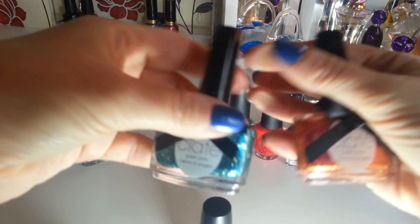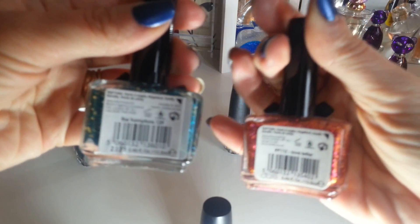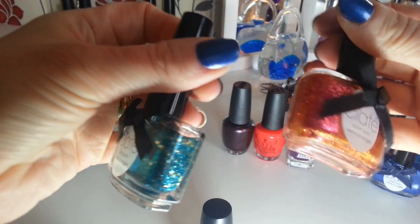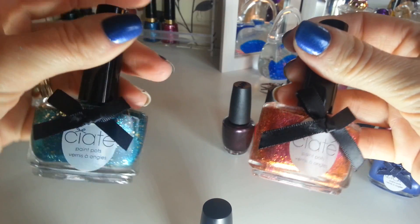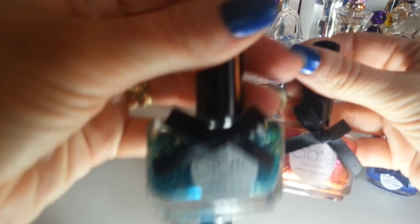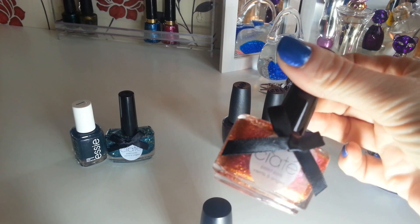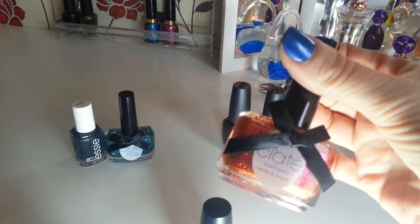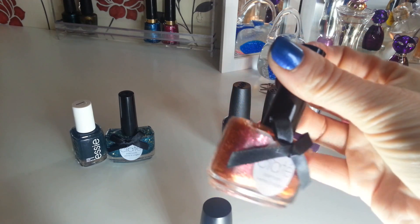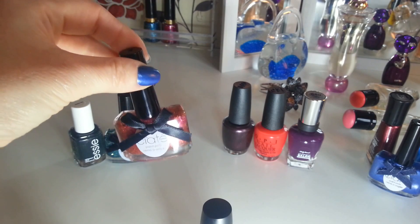I also got two Ciate Paint Pots — these are glitter polishes — The Hamptons and Love Letter. I wore this one the other day and it looks lovely, it looks like foils. It's iridescent — you can see it goes orange at the sides. The only trouble is it chipped off really quickly. It'll be alright for a night out but it was coming off in chunks. I think it's because the glitter's so chunky, which is a shame, but it looks lovely when it's on — just suitable for a night out.